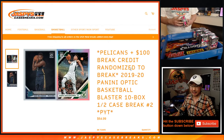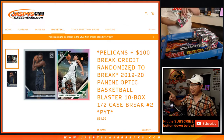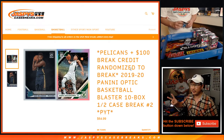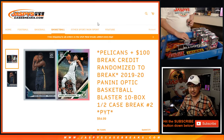Hi everybody, Joe for JaspiesCaseBreaks.com coming at you with 2019-2020 Panini Optic Donruss Optic Basketball, a 10-box blaster case, half a case. Pick Your Team number two from JaspiesCaseBreaks.com. We've got Nick on the Nick Cam right there popping open those packs for us, so big thanks to him.